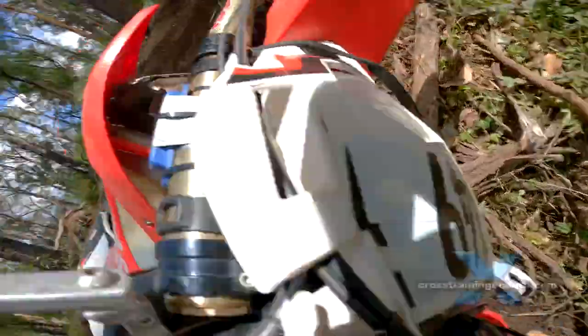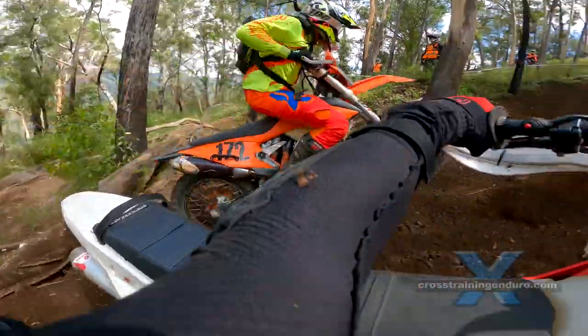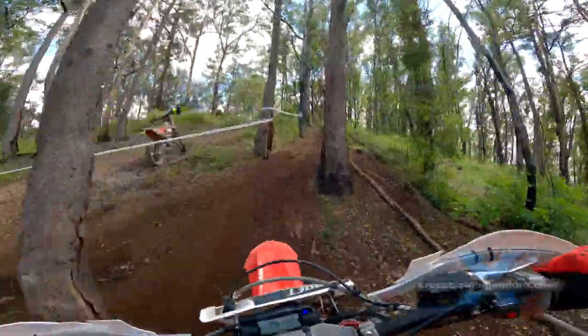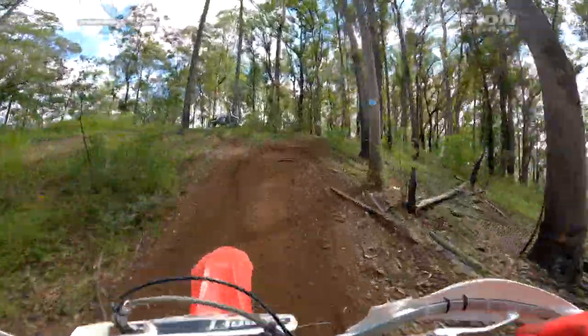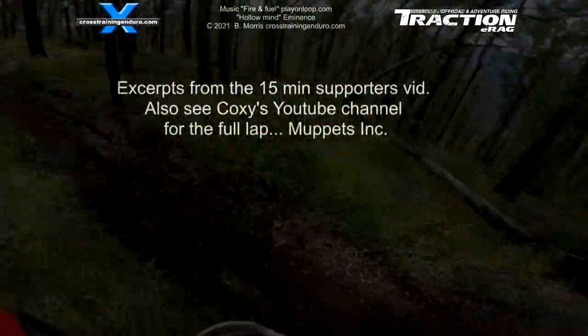Better luck next time, mate. Thinking of getting into hard enduro? Or have you already started but are keen to learn more? Check out Coxie's channel, Muppets Inc. He's spent the last two years working his way from bronze to silver class and is sharing what he learns in the process. Hang around for his lap of the main race track too.